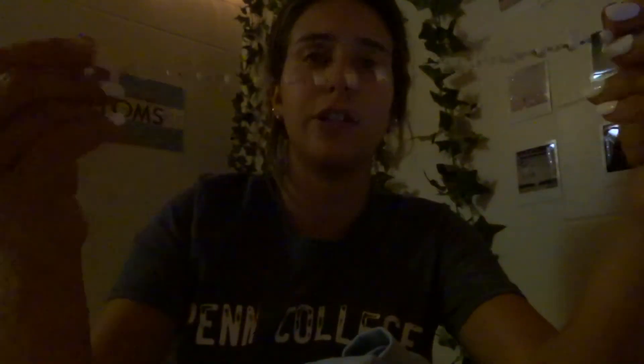One of the necklaces I have I think I left at home, but first I'm going to show you this skeleton necklace — it has little skeletons on it. I got this during Halloween time, it's really cute. And then I have this choker with little pearls, and each individual piece of jewelry has its own name.